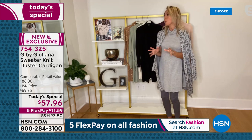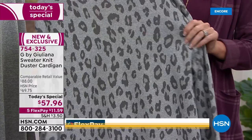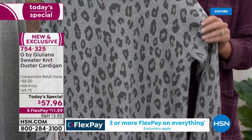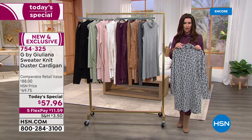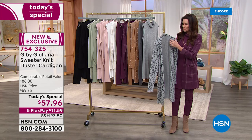Maybe get two at home, because the wine plaid and the gray leopard are really popular — we might not have those after noon tomorrow in your size. Definitely grab what you're eyeing now, just get it home and try it on. If you don't love it, send it back. Once you get it home after $11.59 on any credit card, PayPal, or your debit card — order your true size, extra small through 3X, petite or average.